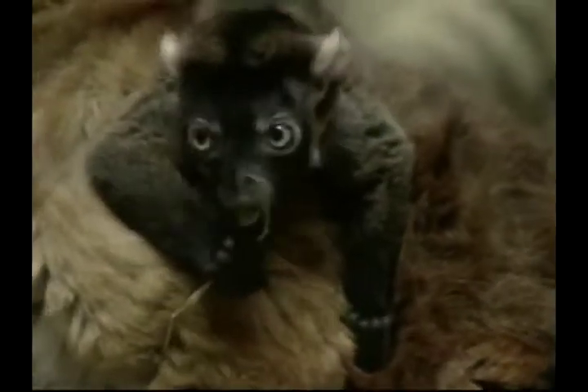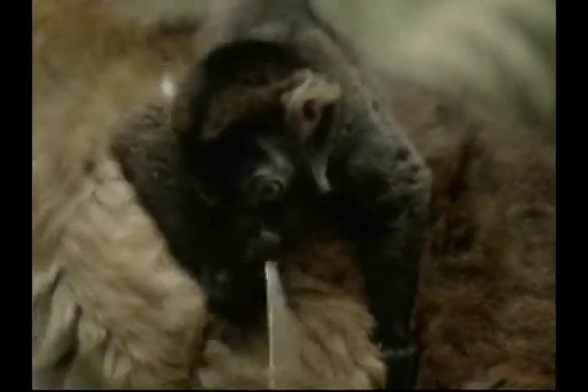Lemurs are often given the nickname 'ghost' because of their bright eyes and the wailing sounds they make. They are endangered in the wild, and the Danish Zoo is very happy to welcome the new addition to its family to help preserve the species.